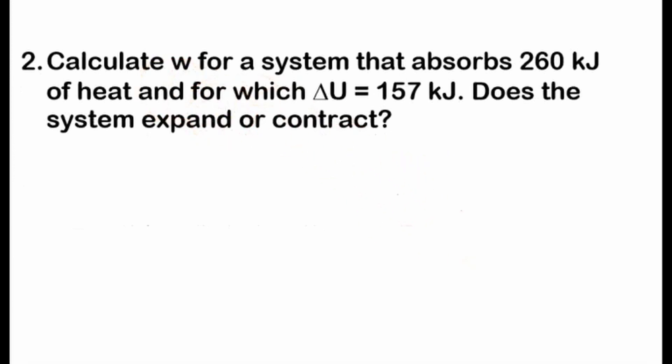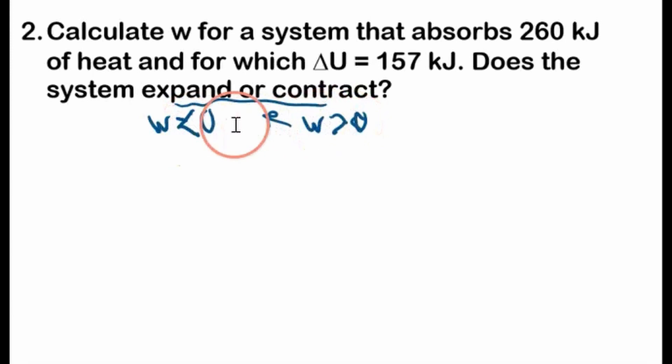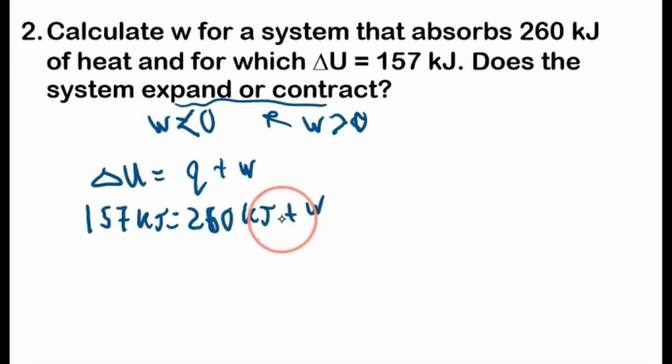Exam problem number two: calculate work for a system that absorbs 260 kilojoules of heat and for which the change in internal energy is 157 kilojoules. Does the system expand or contract? If it expands, the work is going to be less than zero; if it contracts, work is greater than zero. We'll start with the first law of thermodynamics for a closed system. The change in internal energy is 157 kilojoules, and we know there are 260 kilojoules of heat. We want to know if the work is positive or negative, so we'll solve for work.